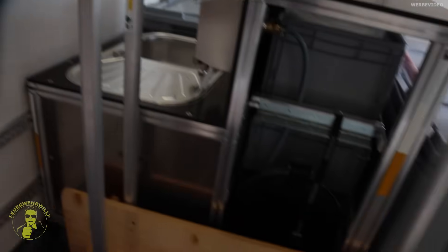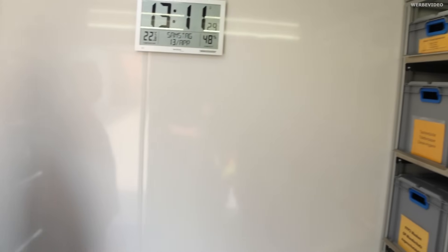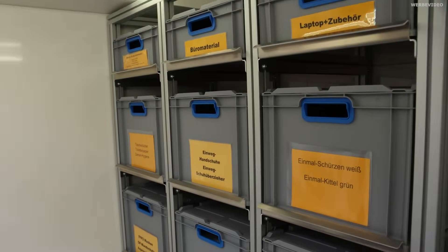Das ist ganz schön großräumig hier. Im hinteren Bereich haben wir darauf Wert gelegt, dass hier sechs Paletten reinpassen – sechs Europaletten. Das ist auch so umgesetzt worden in der Bauplanung. Hier im vorderen Bereich ist nur Weißbereich, also hier kommt keine Einsatzkraft rein. Hier ist ausschließlich für das Personal dieses Hygienecontainers der Aufenthaltsraum.